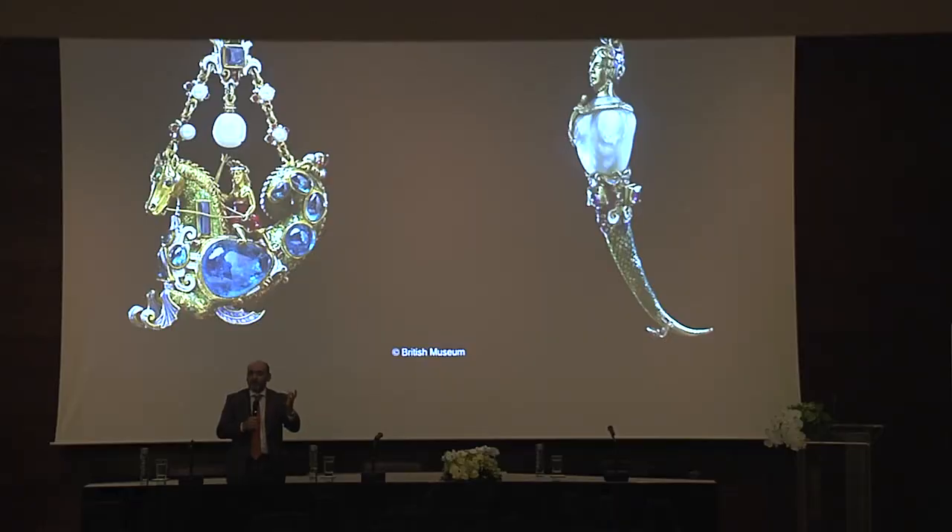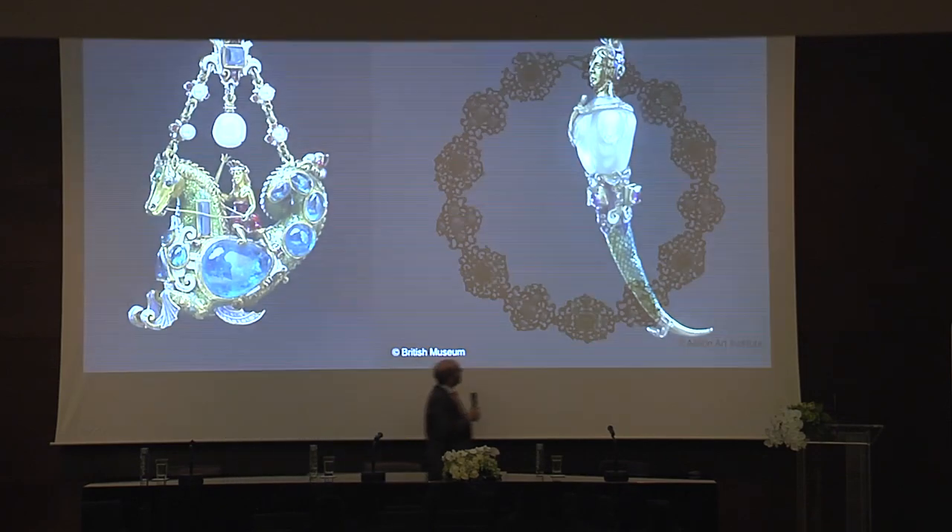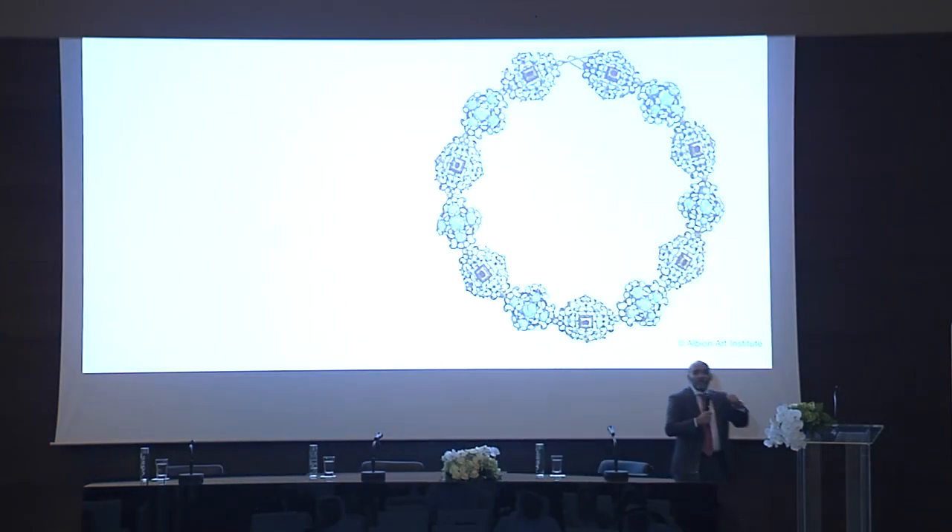Baroque pearls are incorporated into the designs, which is very typical of the Renaissance period. This is a remarkable necklace, also studied here at Danat, from the Albion Art Collection — one of the best jewelry collections in the world.